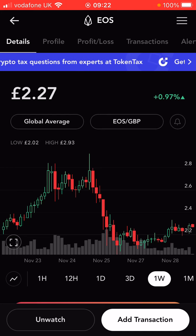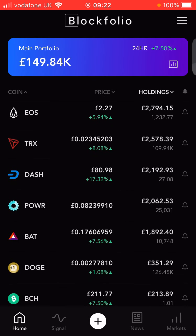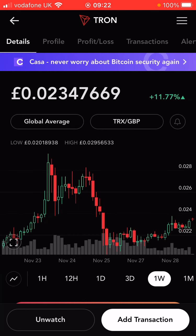EOS still seems a very slow mover most of the time — basically flat for the week. I've only ever made one purchase of this, so maybe one of the earlier ones to go. Tron is still a little bit strange; not seeing too much news on this — 12% up, just under. Not too bad.